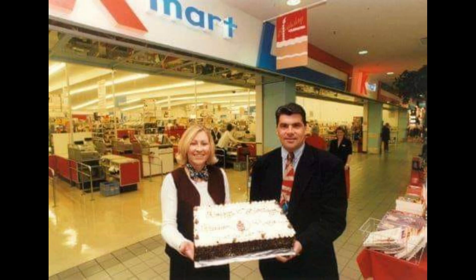The next video is from March 1994 showing the Kmart sign at the Burwood store at night.